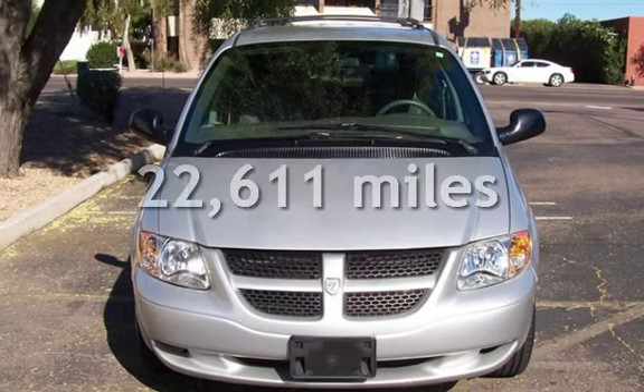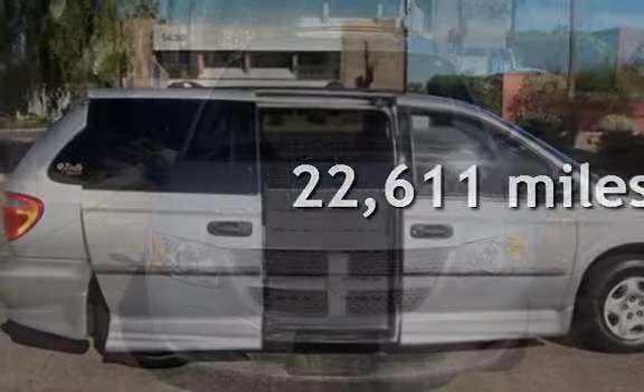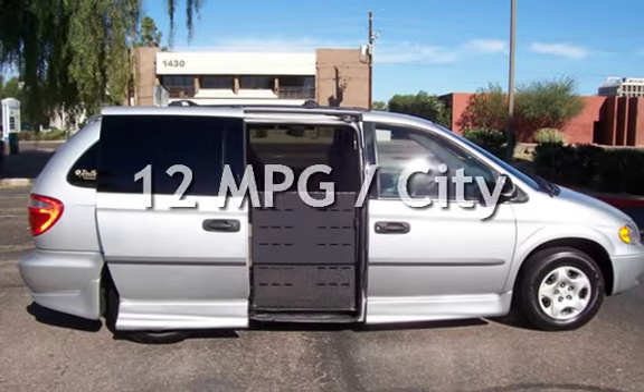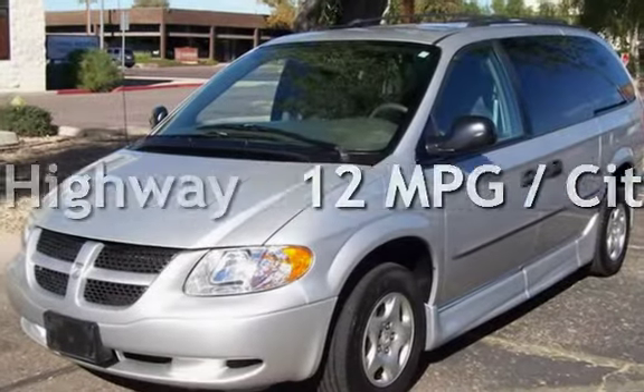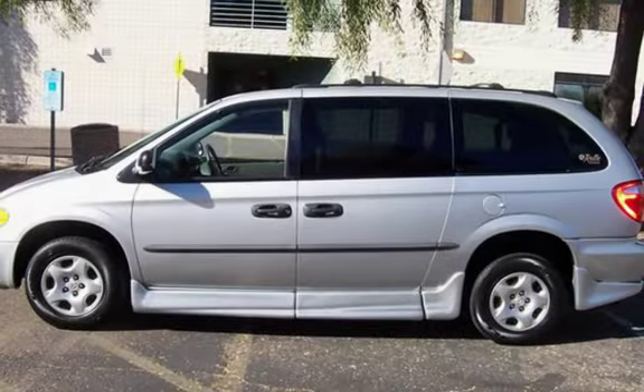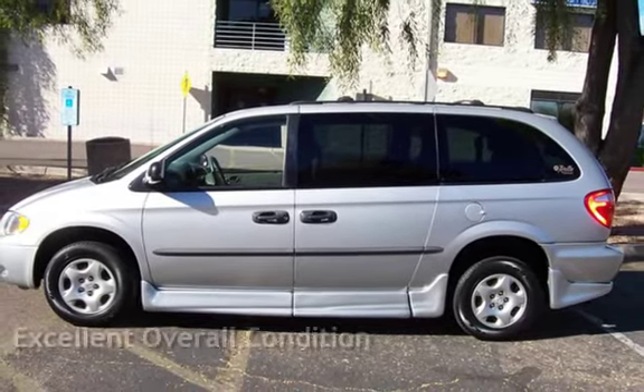This Dodge is a great value with less than 23,000 miles on the odometer. Estimated fuel economy for this vehicle is 12 miles per gallon in the city, and 16 miles per gallon on the highway. This vehicle is in excellent overall condition.